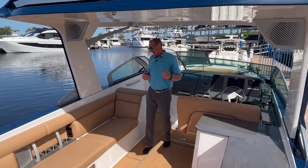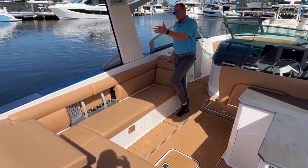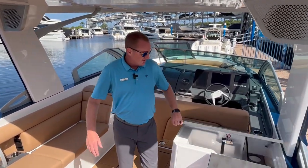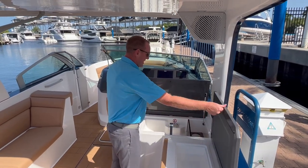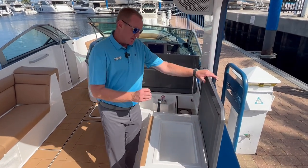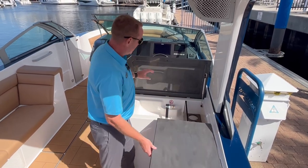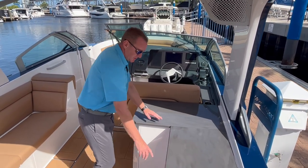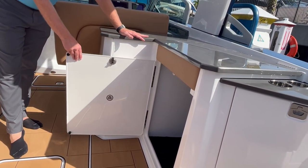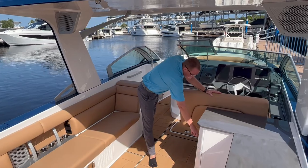Stepping into the cockpit, there's nice L-shaped seating that will seat a ton of people, a lay-back seat where you can watch the wake on your run out to the beach, and a wet bar area directly across from where everybody's sitting. There's a nice sink, bottle holders, and a tray area — a great spot to throw your glasses and suntan lotion where it's easily accessible. Underneath is a big storage area, great for a large Yeti cooler or beach bags and flip-flops.